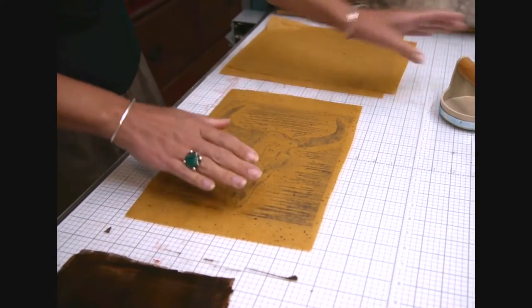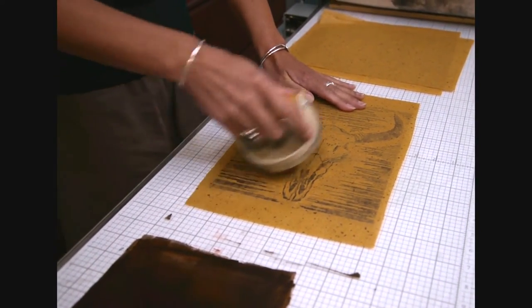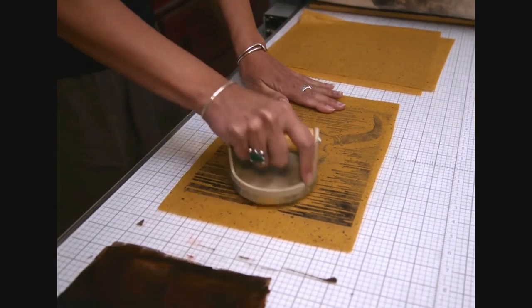When I'm finished carving, I print the block using either a press or by hand with a barren, depending on the thickness of the paper I've chosen. I print on a wide variety of handmade papers that I select or create to take advantage of their unique textural qualities.